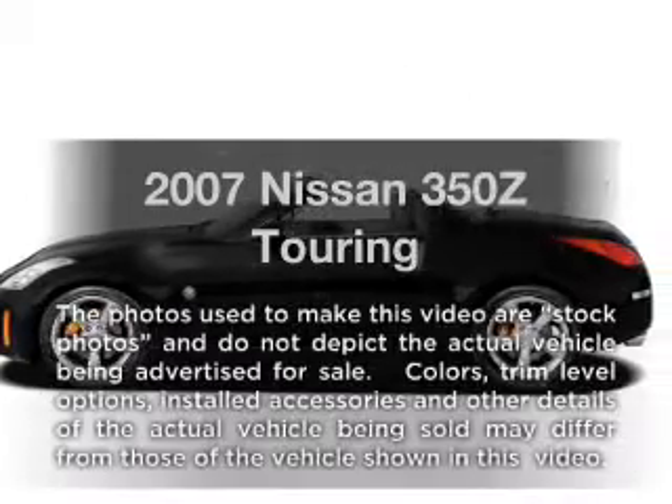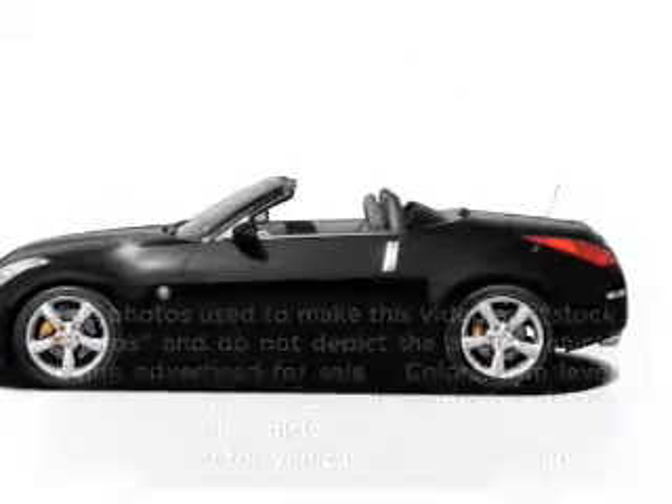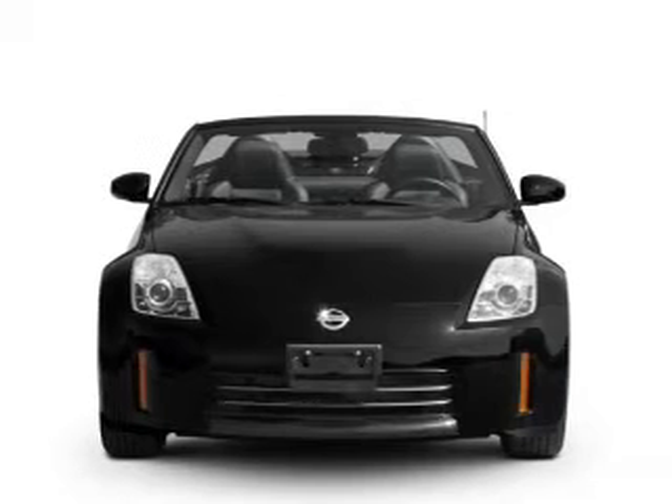Get noticed in this 2007 Nissan 350Z. If you're looking for a first-rate auto, this one could be yours today.